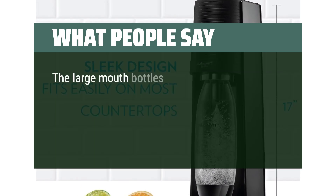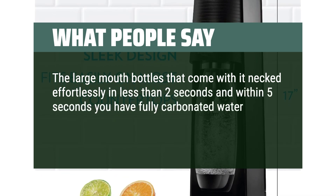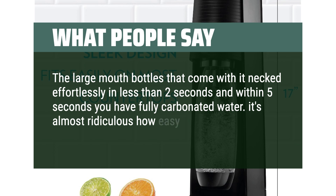The large-mouth bottles snap in effortlessly in less than 2 seconds, and within 5 seconds you have fully carbonated water. It's almost ridiculous how easy it is.